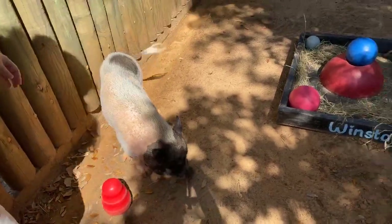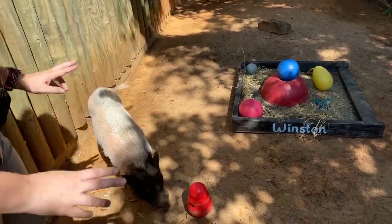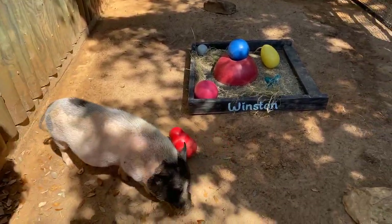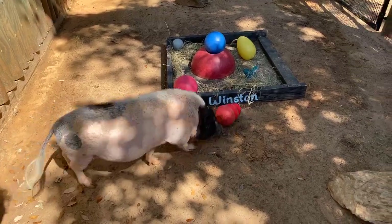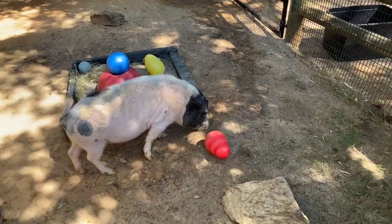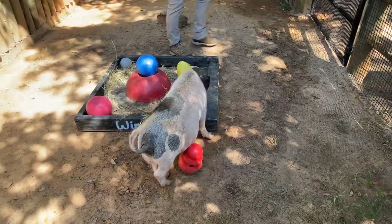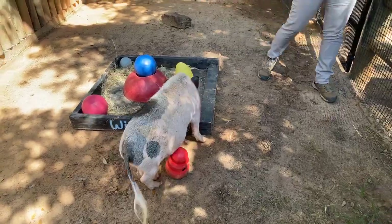Winston is pretty small for a pig. Juliana pigs are actually kind of a smaller breed pig, so he weighs about 75 pounds — not too big. He's got a lot of muscle, especially in his hips that he uses for walking around, and a lot of muscle in his shoulders where he digs.